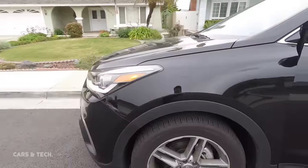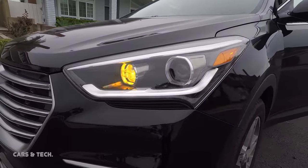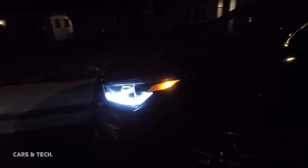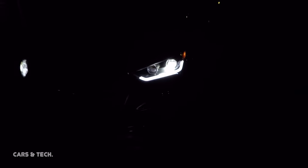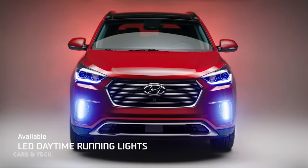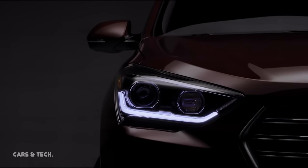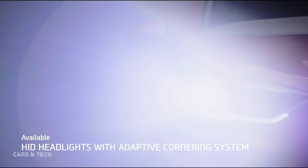Number one: technology is at the forefront of every car, and with the technology package that the Santa Fe offers, it is a steal. For an additional $2,100, you get high intensity discharge with light-bending headlamps, automatic emergency braking, adaptive cruise control, and pedestrian warning. Just the HID lamp alone is worth the price — a light package for BMW or Mercedes is already $5,000 to $8,000.